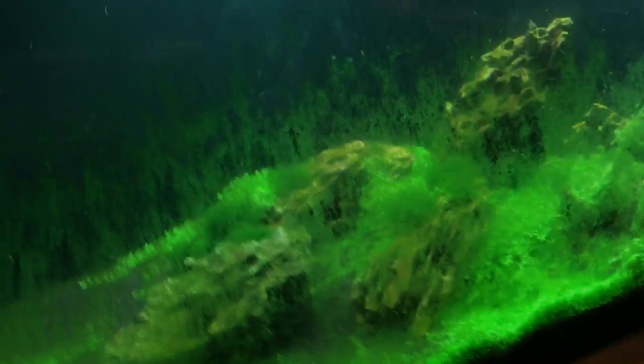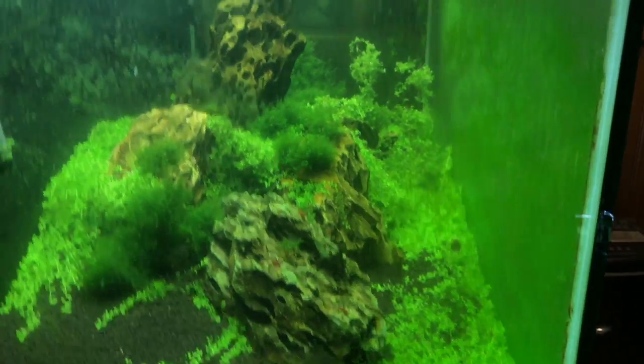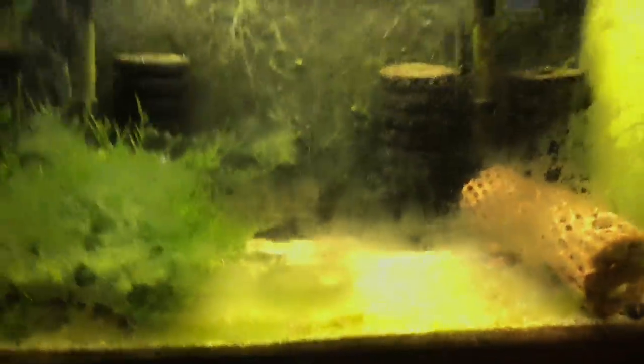There's still some cherries left in this mess up here — I talked about this in my fish room tour video so I won't spend any time here. And this tank is also a mess — it's going to be taken down and probably made into a cherry cull tank.